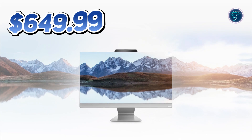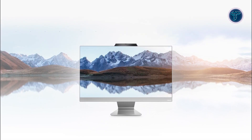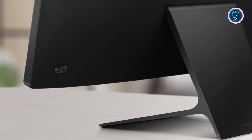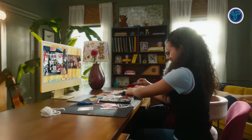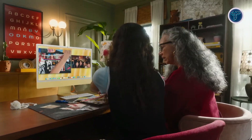Starting at just $649.99, the Asus M3402 combines affordability, cutting-edge features and a stunning design, making it an excellent choice for families, students and professionals alike — and one of the top 5 best all-in-one PCs for 2025.